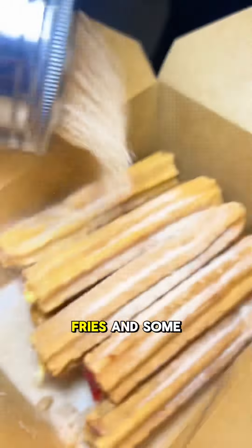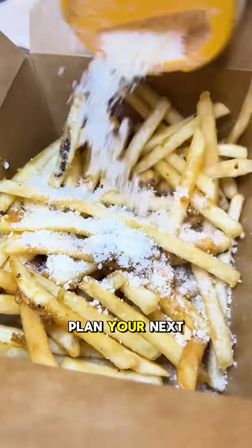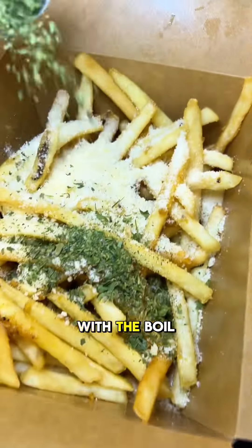Don't forget to get some daddy fries and some of their churros. They've got four different flavors, but strawberry really spoke to me. Plan your next Cajun seafood feast with Boil Daddy.